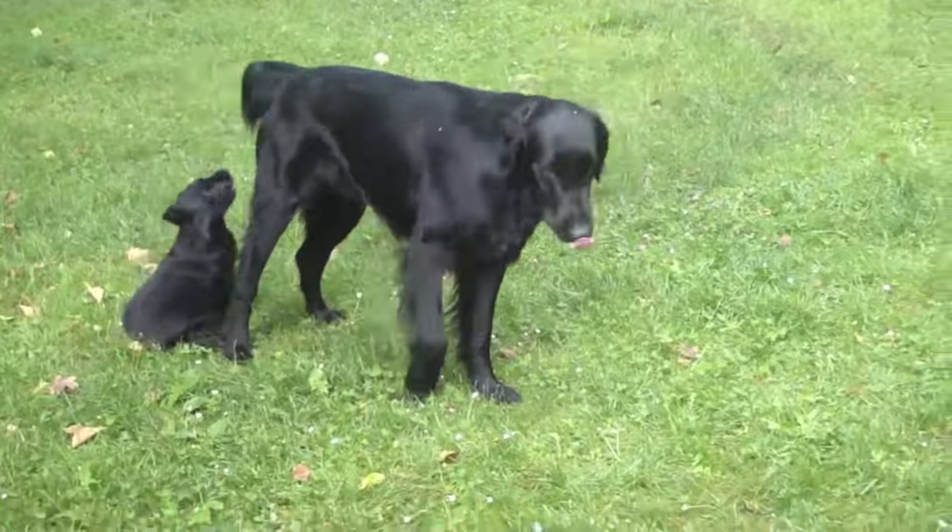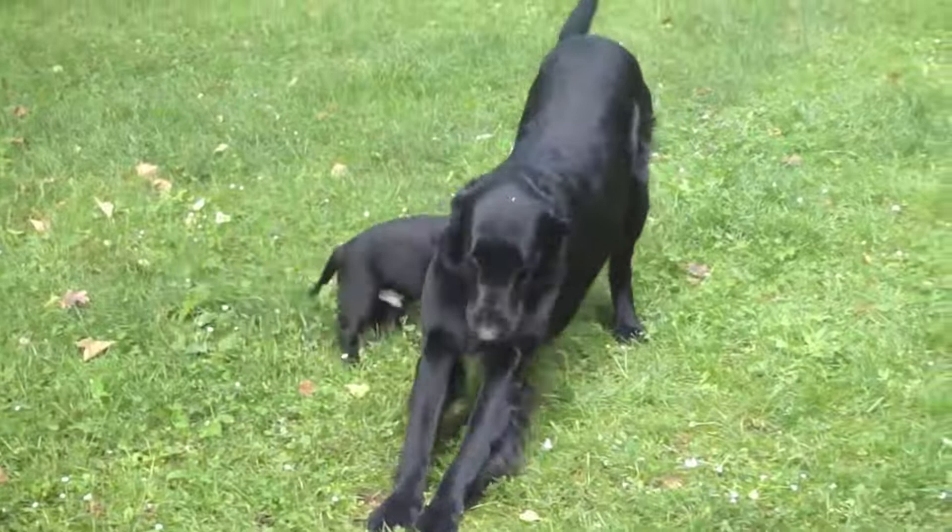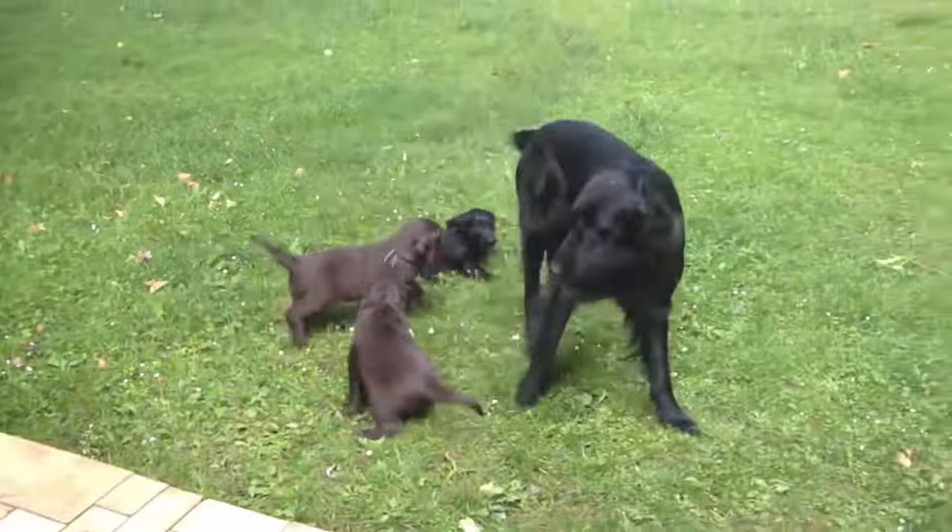The price of a Flat-Coated Retriever puppy will depend on gender, parent pedigree, compliance with breed standards, and other factors. Price of a male Flat-Coated Retriever: 400 to 3,900 euros. Price of a female Flat-Coated Retriever: 900 to 3,900 euros.